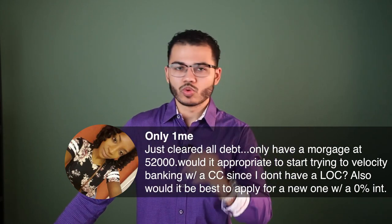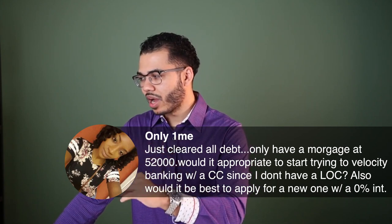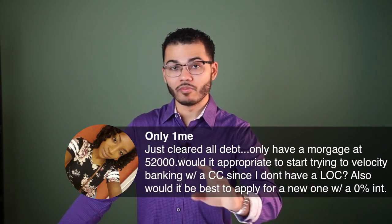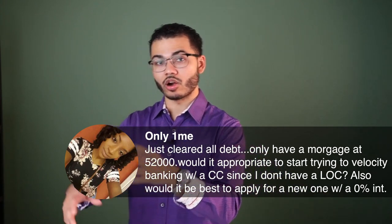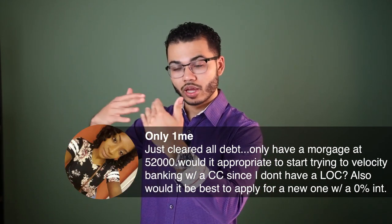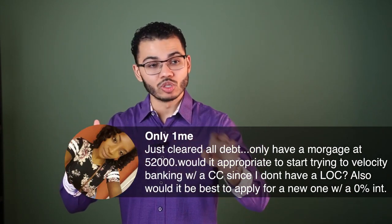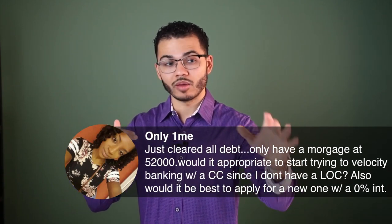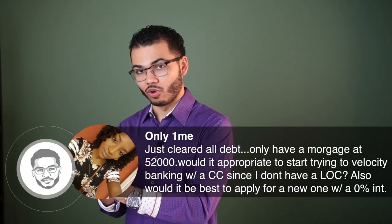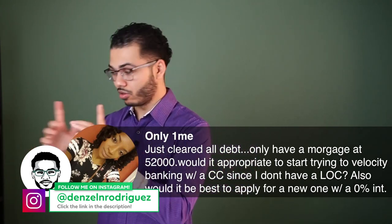If you just want to pay off debt and become debt free, and the credit card does not function like a personal line of credit, it might be better to just use the credit card to run bills — especially if you get a zero percent card — get cash back rewards, build your credit, maybe do debt snowball on your mortgage for a period of time, then apply for a home equity line of credit or personal line of credit later down the line.